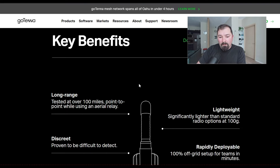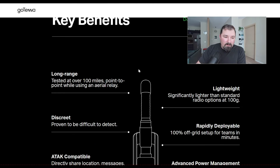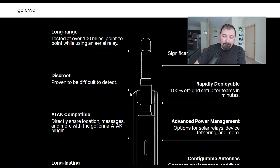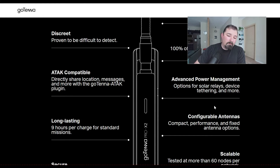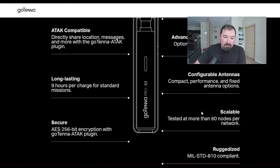Let's jump over to the spec sheet, which covers a lot of the key benefits in more detail. Some of the range testing is pretty interesting — ridgeline to ridgeline at 164 miles, and 15 miles line of sight on standard body-mounted configuration, which is pretty decent. They've done testing over 100 miles point-to-point while using aerial relay. It's lightweight at about 100 grams. Discreet, proven to be difficult to detect. Rapidly deployable. ATAC compatible. Advanced power management — nine hours per standard mission, which is pretty good.